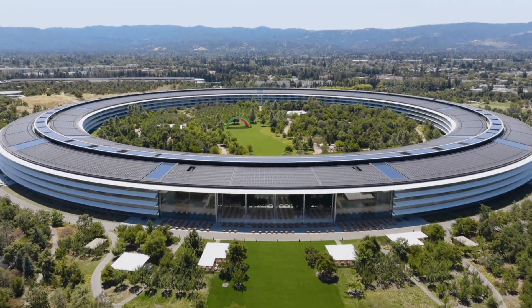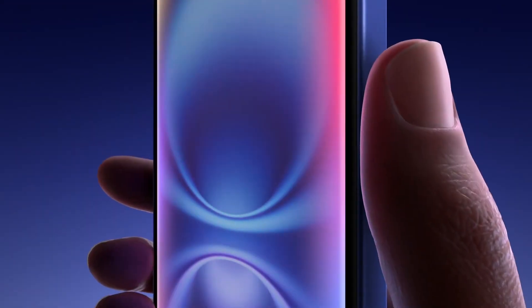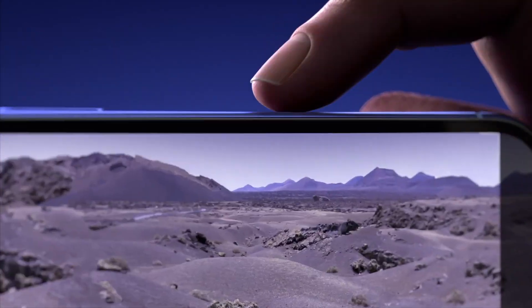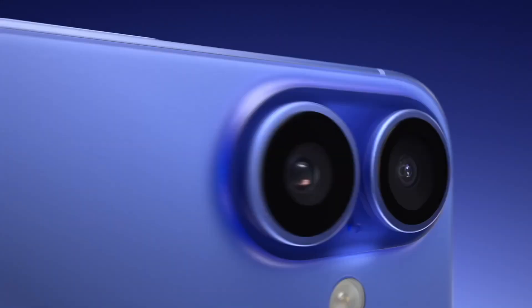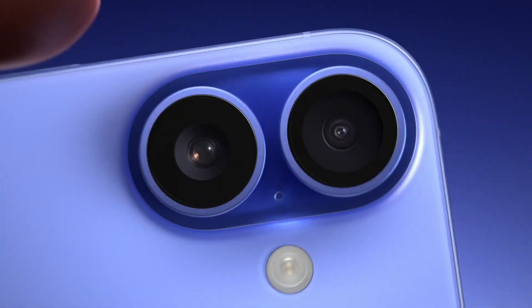Yesterday was Apple's big event, and man, did they bring the heat? They just dropped the new iPhone lineup, and the real star of the show? The crazy new AI features. I'm talking next-level stuff that's powered by some serious tech. Let me break it down for you.